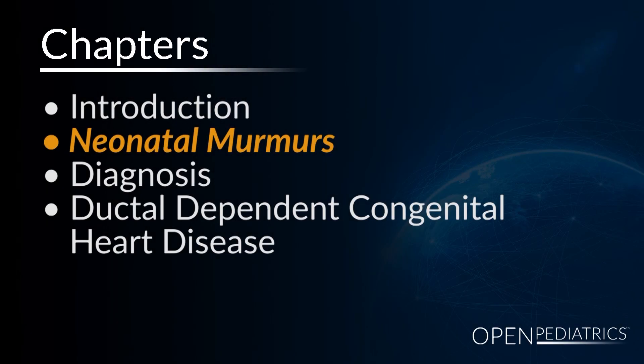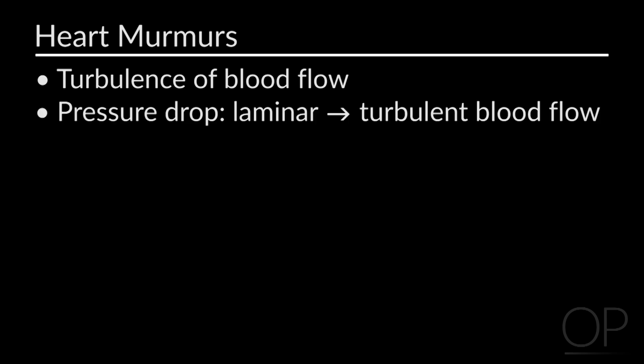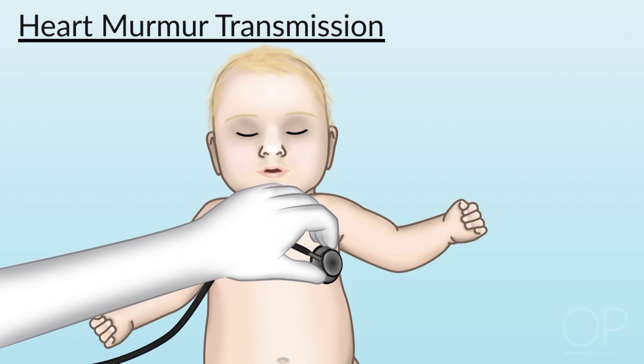A murmur is just a noise you hear with a stethoscope, caused by turbulence of blood flow in the heart. That turbulence is caused by a pressure drop — you go from laminar to turbulent flow whenever there's a pressure drop. So whenever you hear a murmur, it's a sign of a pressure drop somewhere in the heart.